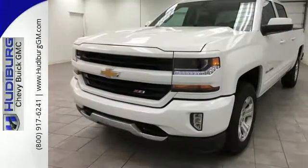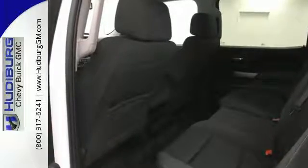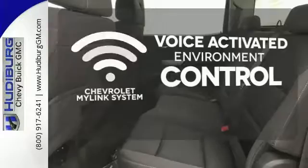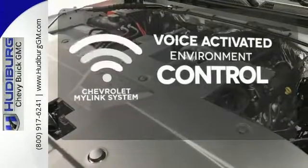And everyone will know you're coming with daytime running lights as you roll confidently with four wheel anti-lock brakes. Chevrolet's MyLink system allows you to control your music, hands-free calling and so much more with just the sound of your voice.